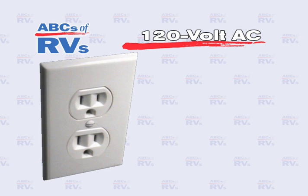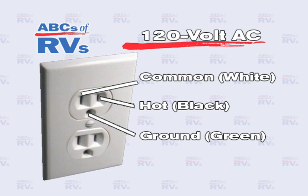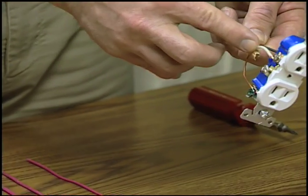There are three incoming lines in all 120 volt AC systems: two for power transmission and a ground for safety. All appliances and wall outlets in the RV should have these three lines.